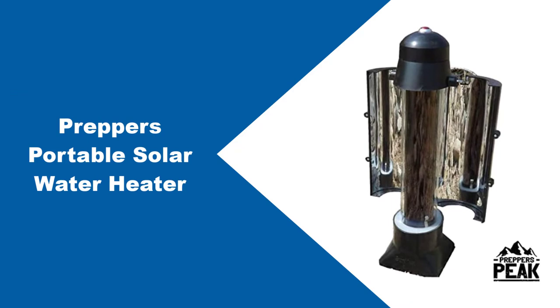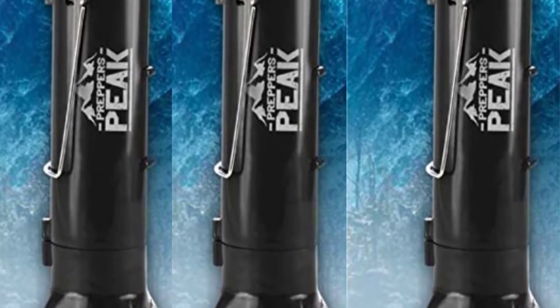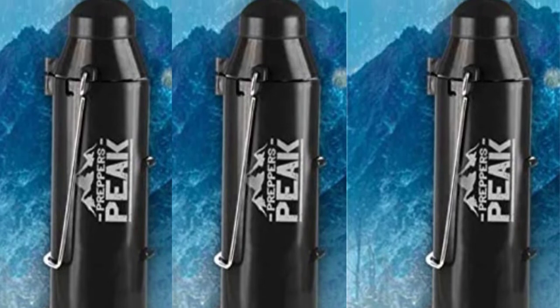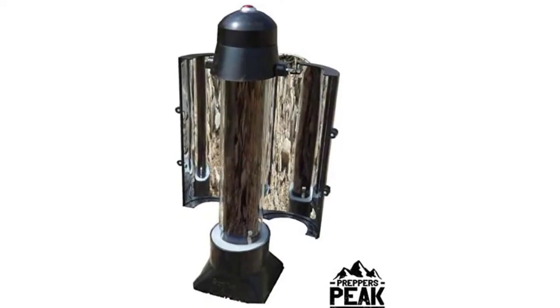At number one: OneDotPrepper's portable solar water heater. If you are looking for a high-quality yet affordable solar kettle, then this solar heater is specially made for you. This water heater is made of compact ABS and tempered glass, which makes it very durable and portable.